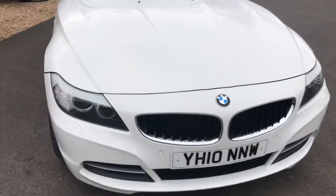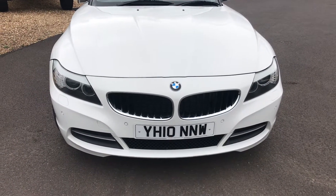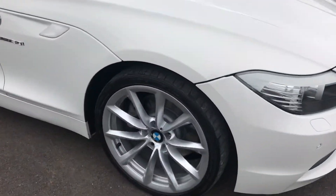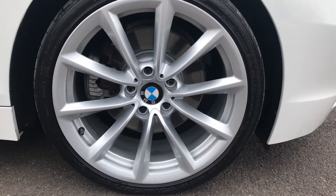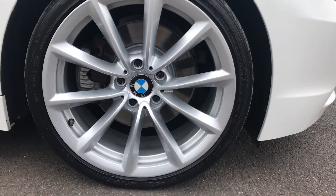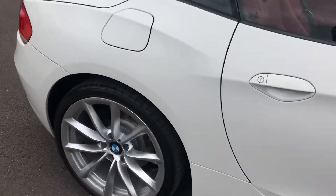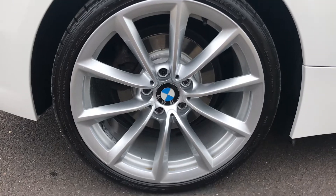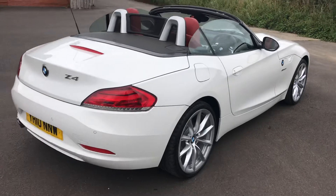The car's got front parking sensors and also has headlight washers. As you can see, it's got 19-inch alloy wheels, unmarked. The car is having two new tyres fitted to the rear.